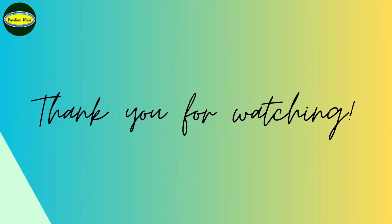That's all for today. Thank you for watching and feel free to visit us soon at Transfer 8 Pavilion.